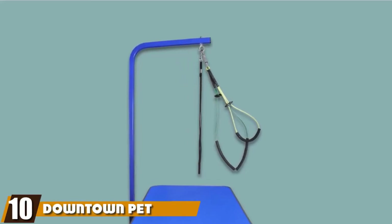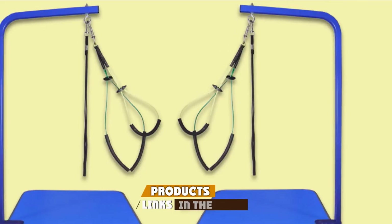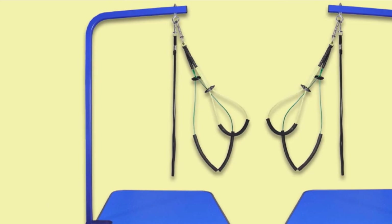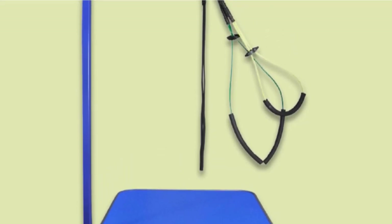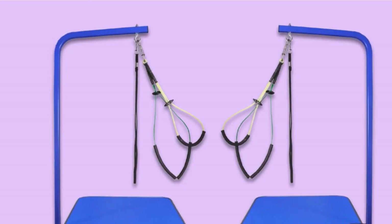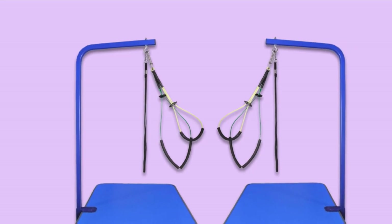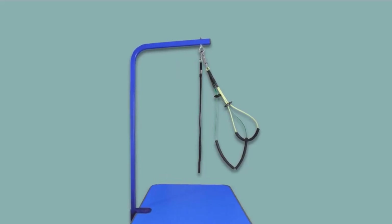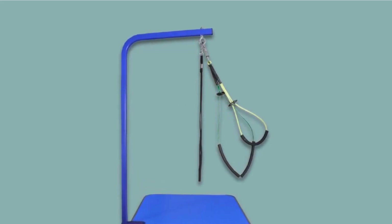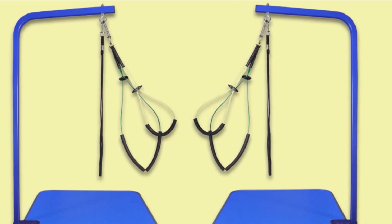Finally, the number ten position is dominated by the Downtown Pet Supply Grooming Arm. This isn't a complete grooming table — it's only an arm with a clamp. However, for the right users, it might be a better option than a full grooming table. Unlike most affordable grooming tables, this product comes with a heavy-duty grooming arm adjustable all the way up to 36 inches. The clamp is sturdy and well-built, made from high-quality powder-coated steel for a much better level of durability. It also gives you the flexibility to use any table you want, and uniquely comes with two free extra loops designed for larger and smaller dogs.